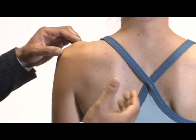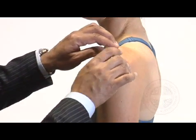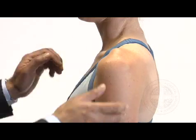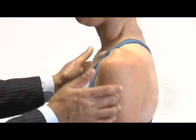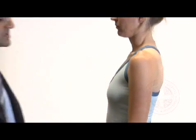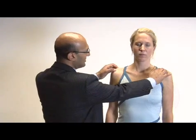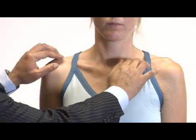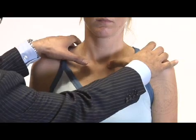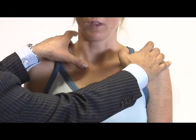Around the acromion — can you turn around and face me — over the acromion here, and over the acromioclavicular joint. Can you feel me touching you there? Yes. Does that feel the same down here? Yes. It doesn't seem to be any numbness in the area of the axillary nerve distribution. Feeling along the clavicle — is that tender at all? No, on either side. Is there any tenderness over the sternoclavicular joint there or on this side? No.